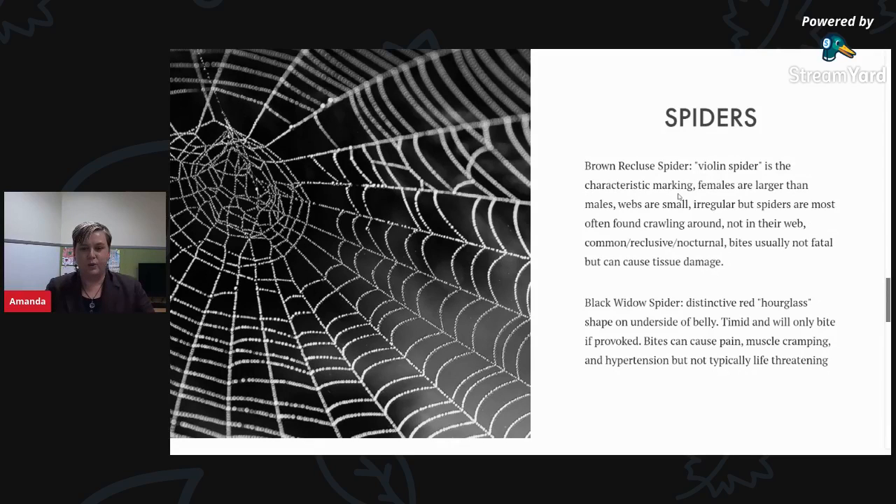The next spider is the black widow, which has a distinctive red hourglass shape on the underside of its belly. This is also a timid spider that will only bite if provoked. Bites can cause pain, muscle cramping, and sometimes high blood pressure — very uncomfortable symptoms, but not typically life threatening. Consult your physician and the poison center if you suspect or experience a spider bite. There are many other non-venomous spiders in Missouri as well. Watch for signs of infection, as that is often the biggest concern with any potential spider bite.